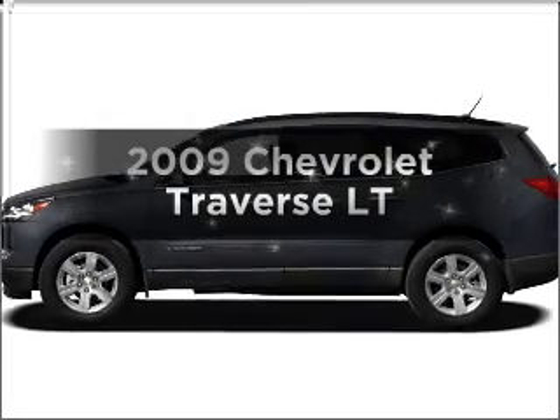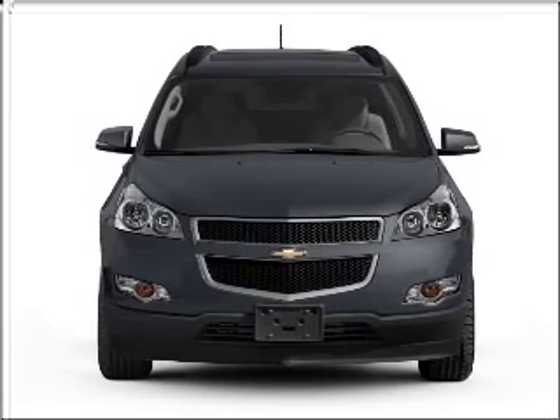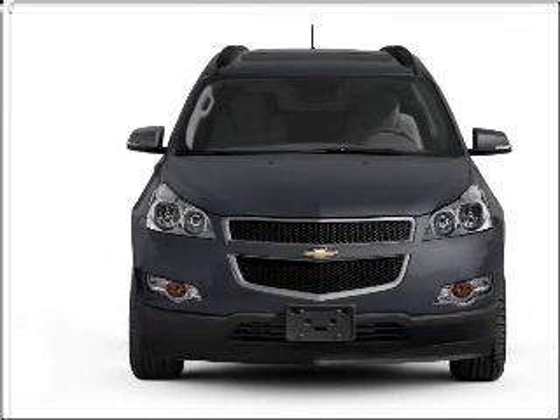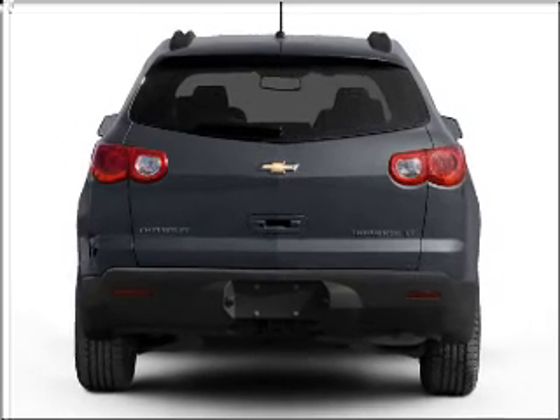Presenting the 2009 Chevrolet Traverse — everything you need under one roof with this great vehicle. It features a reliable six-cylinder engine connected to a smooth-shifting six-speed automatic transmission.